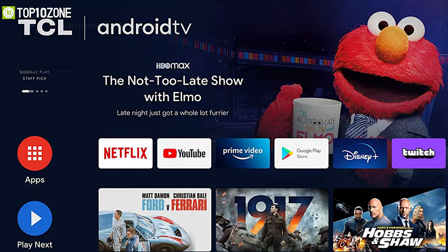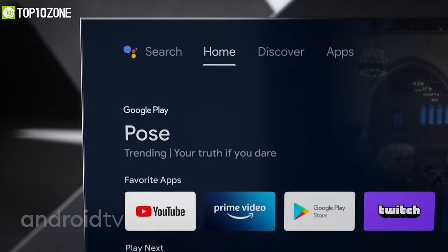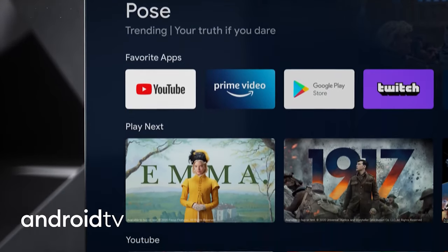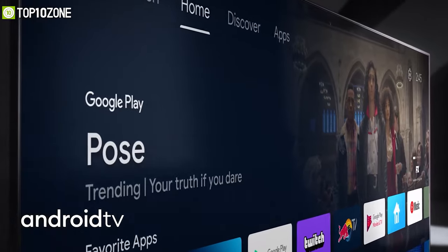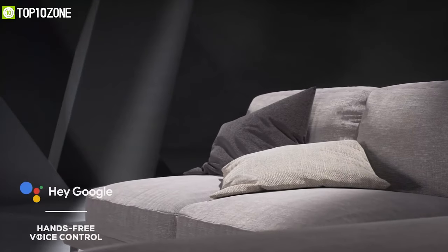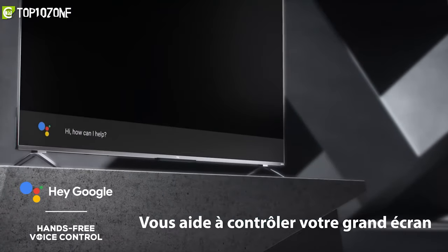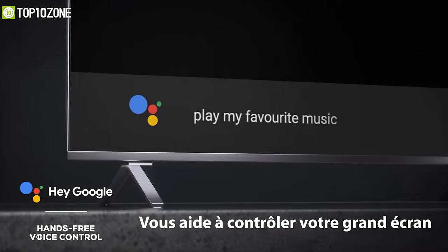You will also be able to easily cast movies, shows, and photos from your Android or iOS device. Its home screen is tailored to be speedy and straightforward so that you can easily find what you are looking for and get quick access to the apps you love. Furthermore, you can even call on the assistant through voice commands to search the comprehensive library of content and find new recommendations.